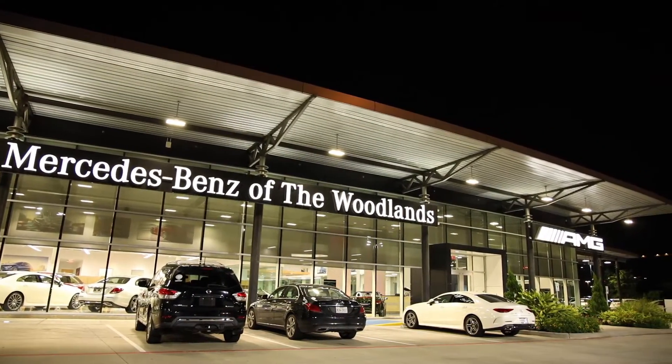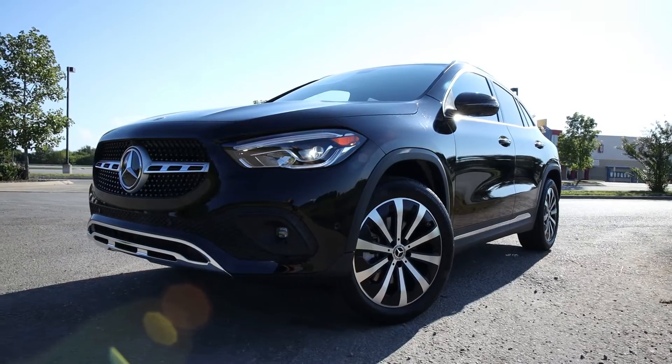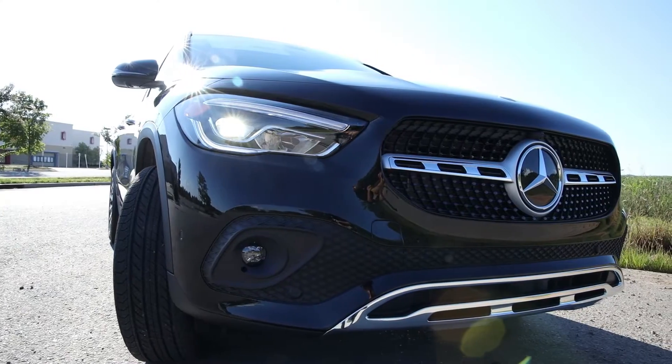Hey, Eric at Mercedes-Benz of the Woodlands here, and I'm with the all-new 2021 GLA. This is the second-generation GLA, and it is amazing.